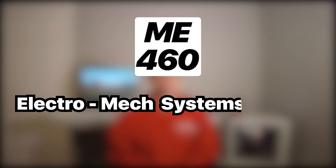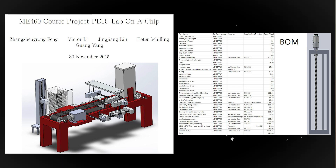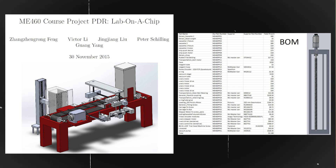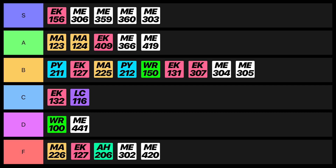Next is Electromechanical Systems Design. In this course, we learned all about belts, gears, lead screws, motors, switches, and sensors. We also worked in groups to design a lab-on-a-chip assembly line where we got to select and size components to satisfy various design requirements and constraints like timing and budget. Because the things we learned were super useful and the exams were ones we could actually study for, this class gets an S.